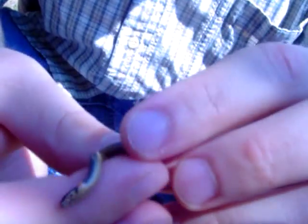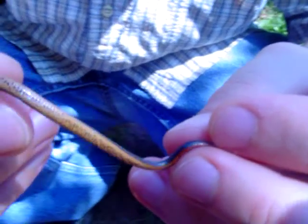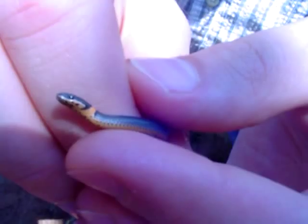Here we are out at Lake McMartry and we've found this very tiny ring neck snake, probably a hatchling from this year. You can see the nice little ring of red around its neck there, and it's got a reddish tone to its underbelly with a checkered, kind of spotty pattern there. Beautiful specimen. Very beautiful.